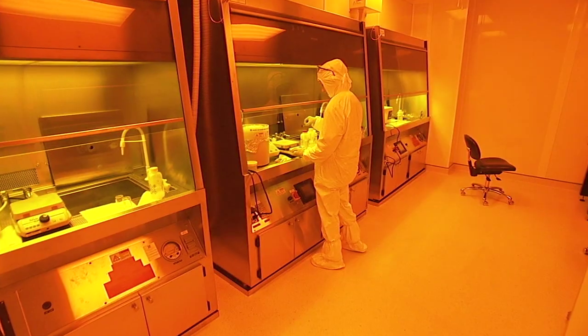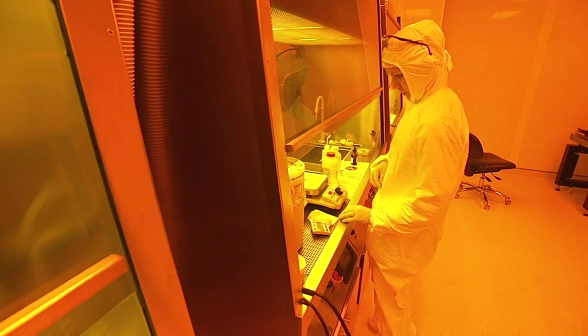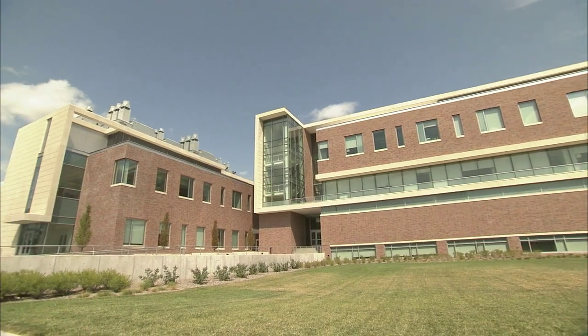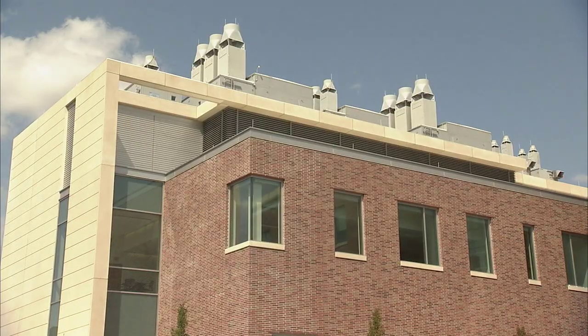A controlled environment is vital in the nanoworld, where size and distance are measured in billions of meters. It's a very good environment for us to fabricate state-of-the-art devices. The clean room is part of the Volte Keegan Nanoscience Research Center at the University of Nebraska-Lincoln.